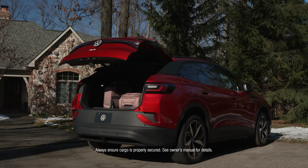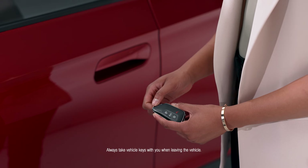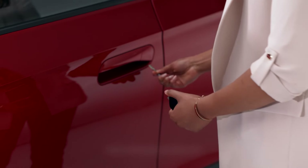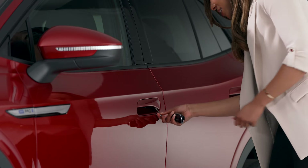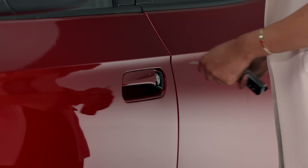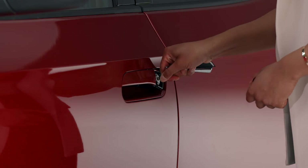Finally, if the key fob stops working, you can still access your vehicle. Just press the release button at the bottom, pull out the emergency key, use it to remove the lock cap, then insert the key to manually lock or unlock your vehicle.